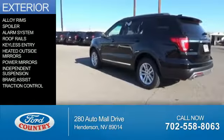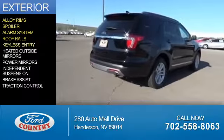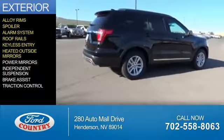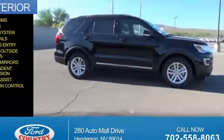The features include alloy rims, a spoiler, an alarm system, roof rails, keyless entry, heated outside mirrors, power mirrors, independent suspension, brake assist, and traction control.